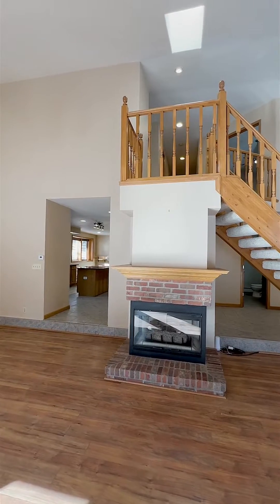Welcome to your primary suite. Feel like you're at the spa in the five-piece bathroom with in-floor radiant heating, dual shower heads, and soaking tub with a view.